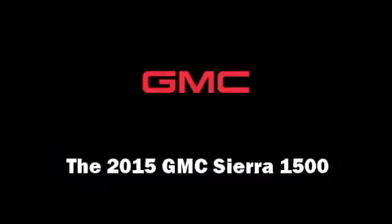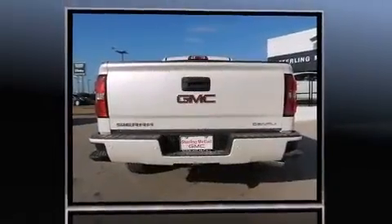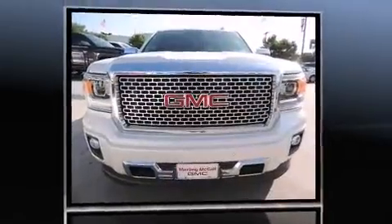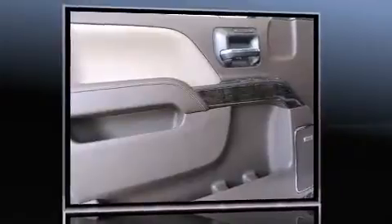Step into the 2015 GMC Sierra 1500. This four-door, five-passenger truck will allow you to take command of the road with confidence. It features an automatic transmission, four-wheel drive, and a powerful eight-cylinder engine.